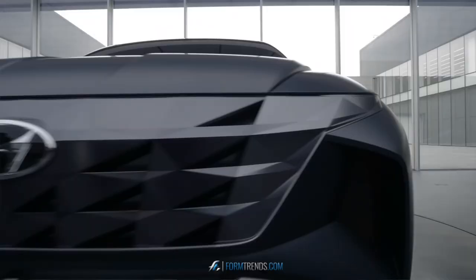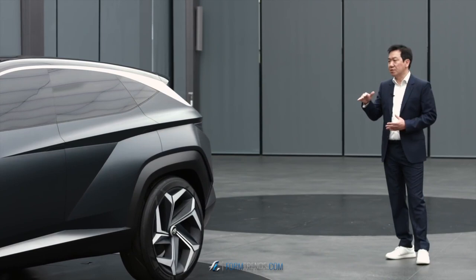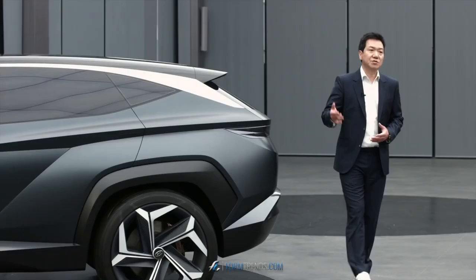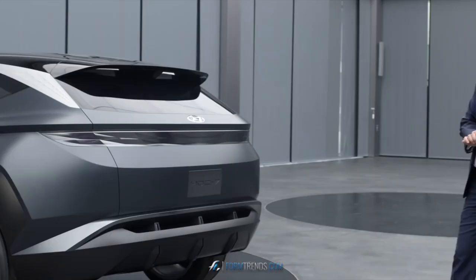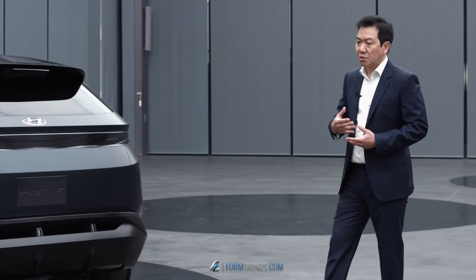Let's walk to the rear end of the car. The parametric character from the front continues to the rear. There's a nice wedge shape with a kick to it, adding a lot of speed to the vehicle. The pattern continues on the lamp, and the rear tail lamp is also hidden — creating consistency between the front and rear. The lower section is the bumper area, but it's executed to look like a more functional diffuser.